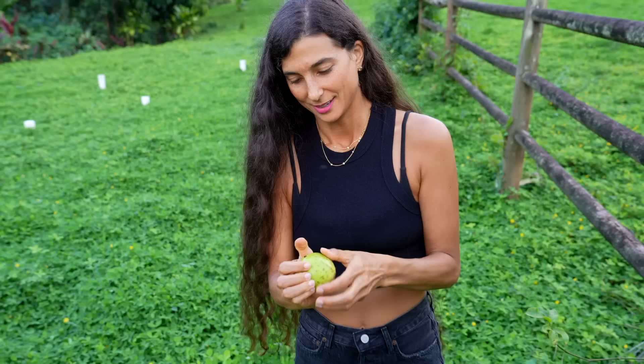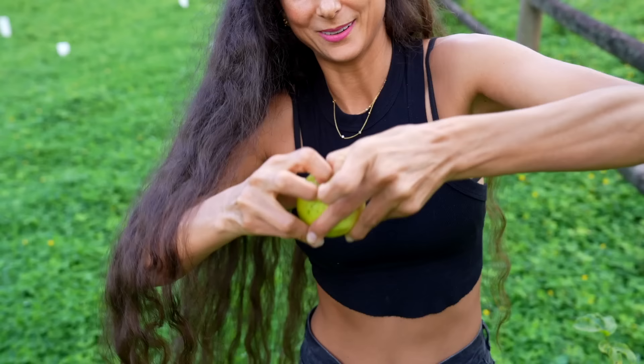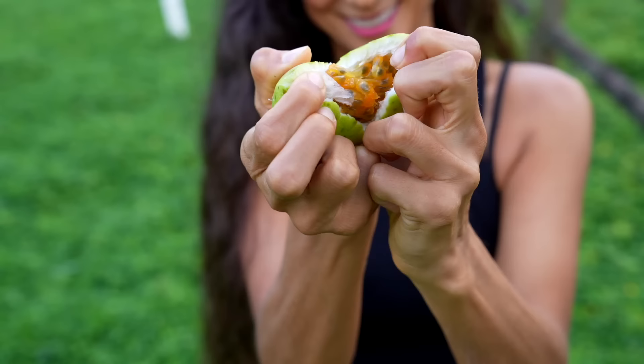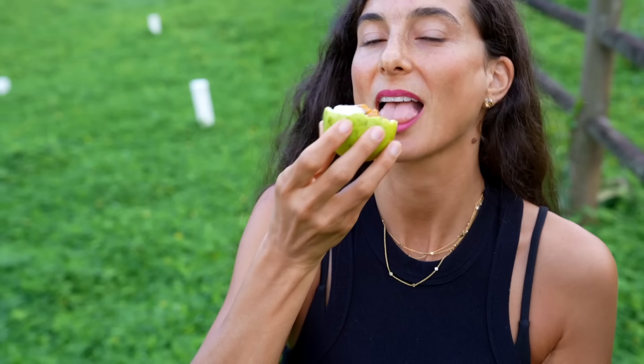Want me to cut one open? This is kind of how you open them. Ready? Yum.